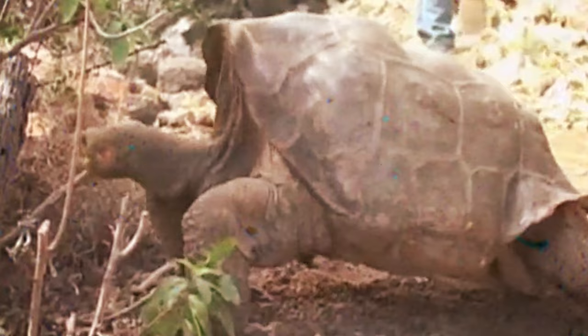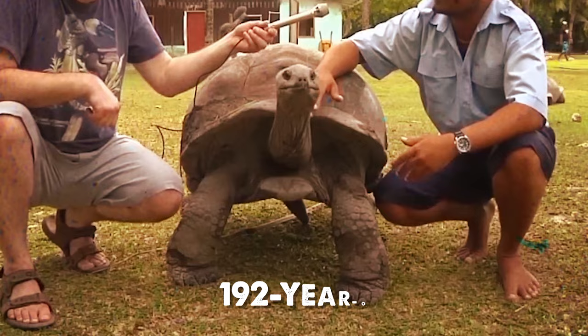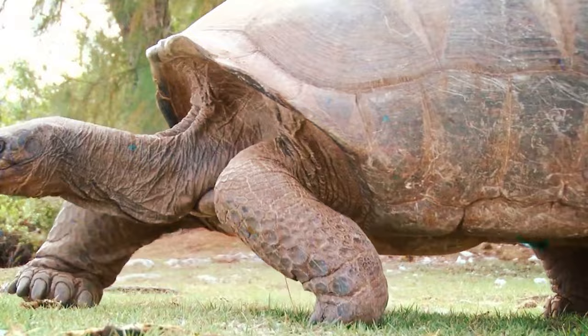Reports note its omnivorous tendencies, including the hunting, killing, and eating of a noddy tern chick in 2021. These tortoises, among the planet's longest-lived creatures, can exceed 200 years, with Jonathan — a 192-year-old Seychelles giant tortoise — recognized as one of the oldest living terrestrial animals on Earth.